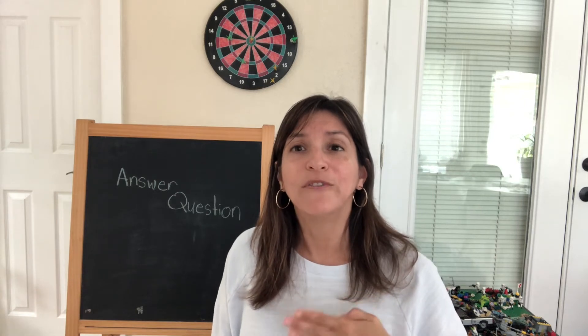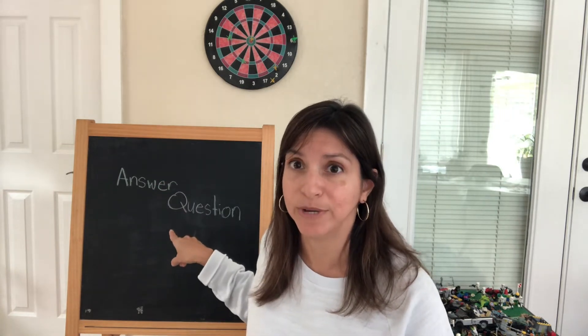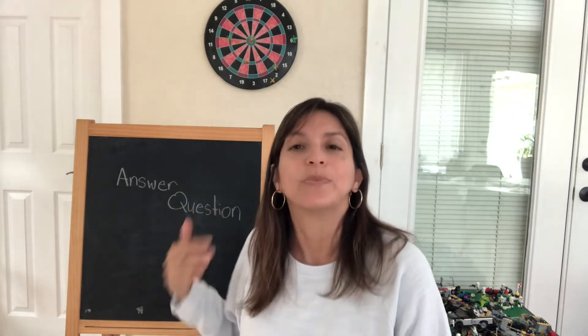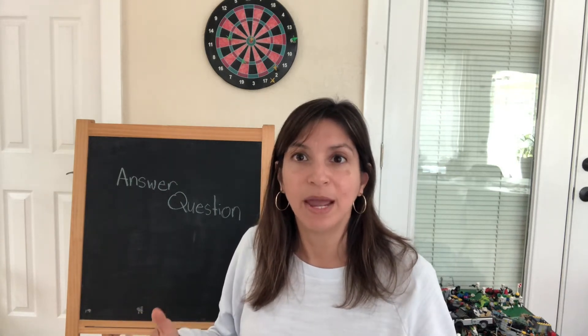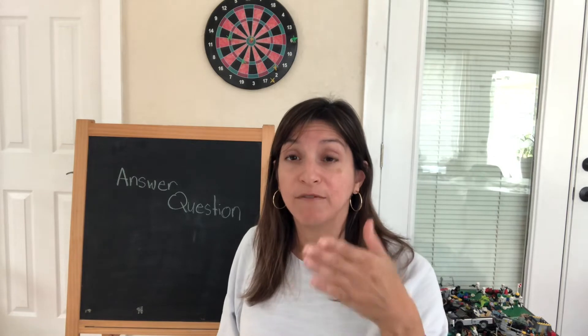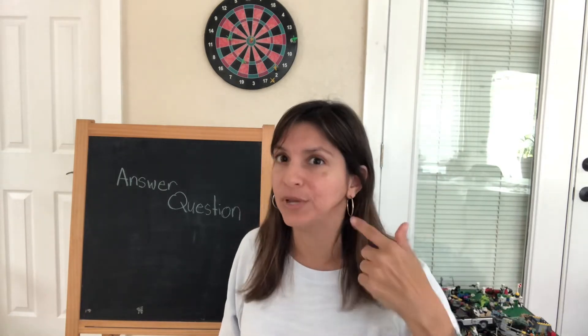So when we first start asking basic questions, I always say give them the answer and then ask them the question. Make sure they know what to give you before you ask it to them. So if you're trying to get this kid's name, give them their name first. Let's say their name is Jack. Jack, your name is Jack. What's your name? Jack. Say it with them the first time, then you can ask it again. Jack, what's your name? Jack.